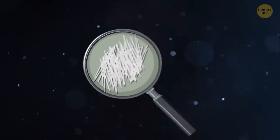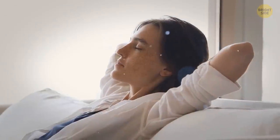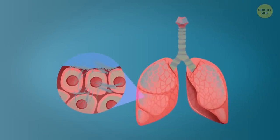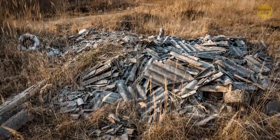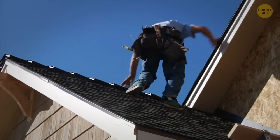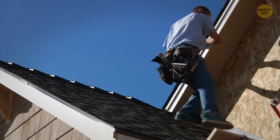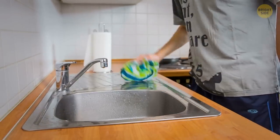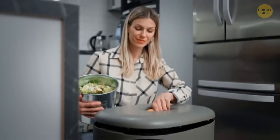Asbestos can break down into tiny fibers so small they can float around in the air for days. And if you accidentally breathe in these fibers, it's like inviting a dangerous guest to your lungs. So let's give asbestos the boot and keep our lungs happy and healthy. Just be careful if you're renovating an old home — you never know if you'll uncover a surprise layer of asbestos roofing.